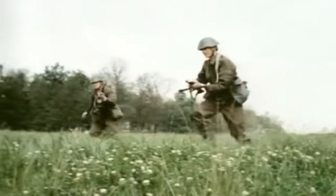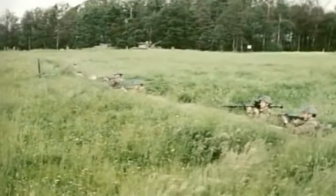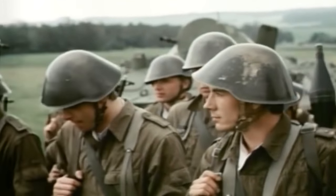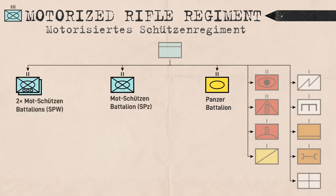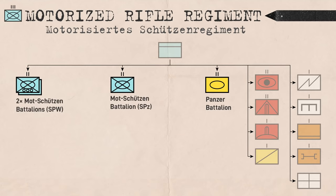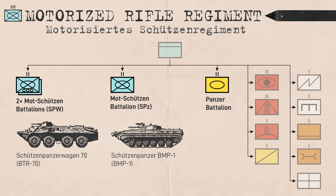The Mottschützen Company was the primary maneuver element of the Mottschützen Battalion, which in turn was one type of maneuver battalion in a Mottschützen Regiment. Each Mottschützen Regiment had one Panzer Battalion and three Mottschützen Battalions. Of these, one battalion would be mounted in the tracked Schützenpanzer BMP-1 infantry fighting vehicle, while two battalions were mounted in the wheeled Schützenpanzerwagen, which were Soviet BTRs.